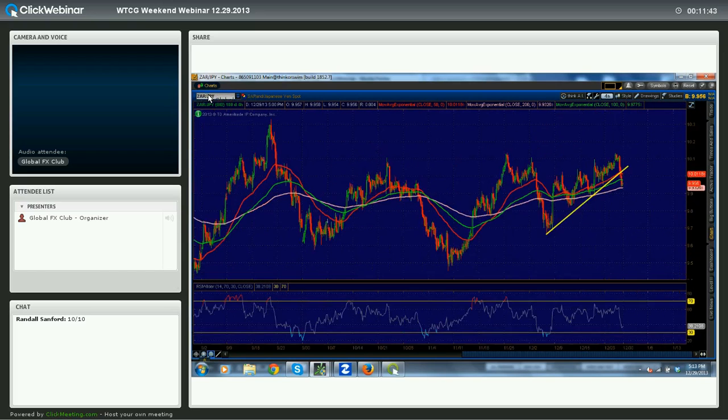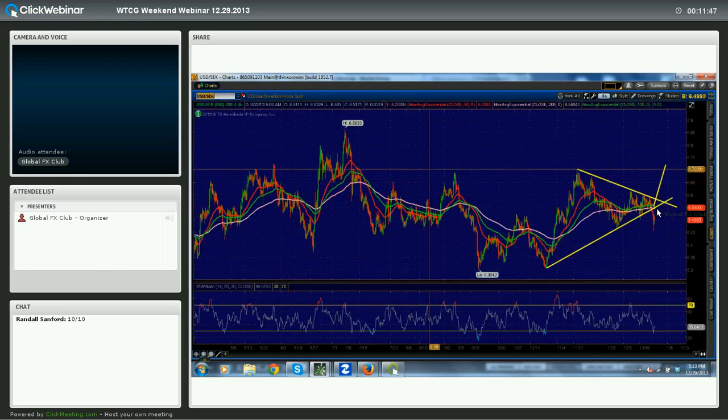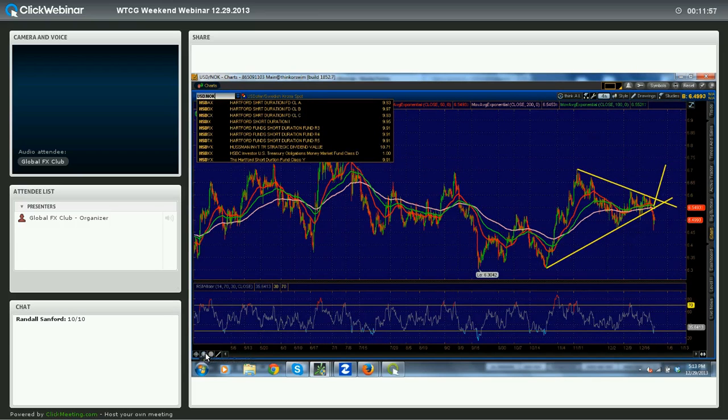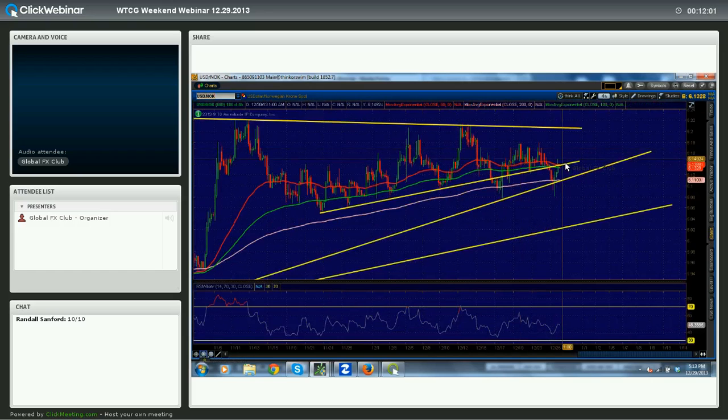Some other odd pairs: Swedish Krona — bearish under 6.544, and a test of 6.544 would actually be a really nice selling opportunity. The Norwegian Krona looks pretty decent against the dollar, looking for a little bit of a squeeze back within this wedge. The major trade is still a four-hour close above 6.2 for long USD/NOK.